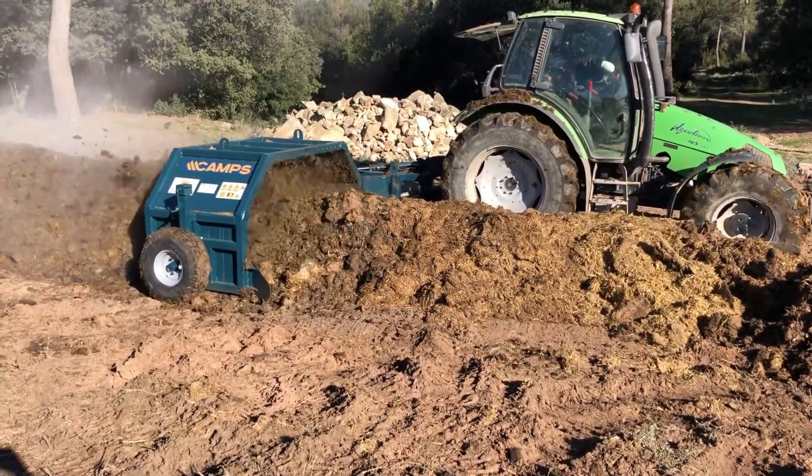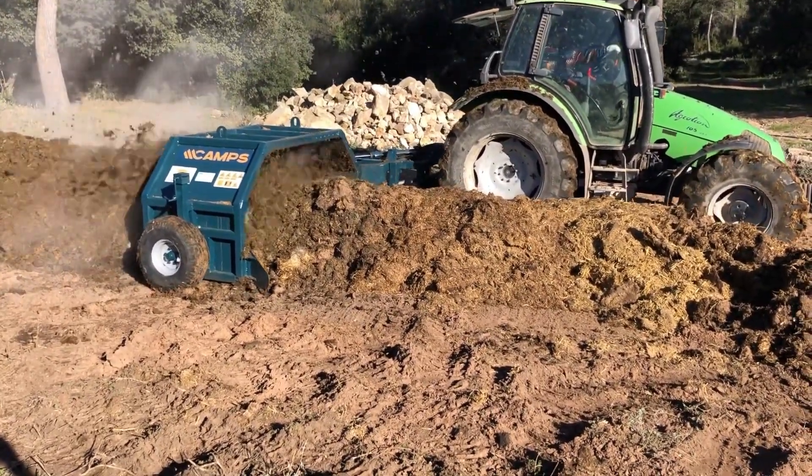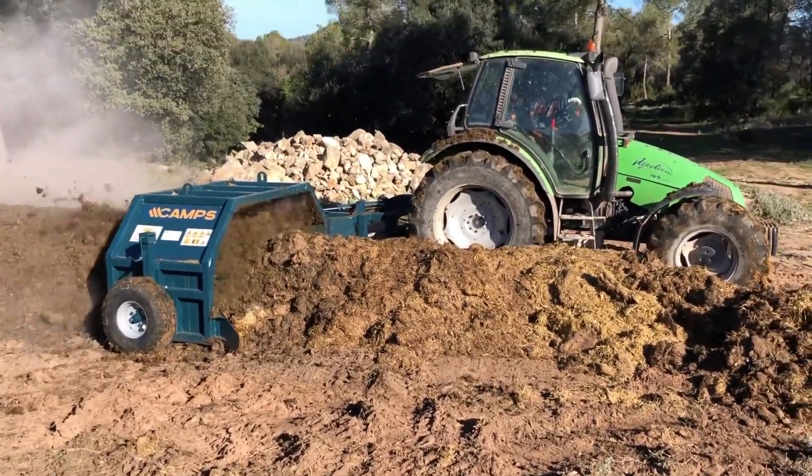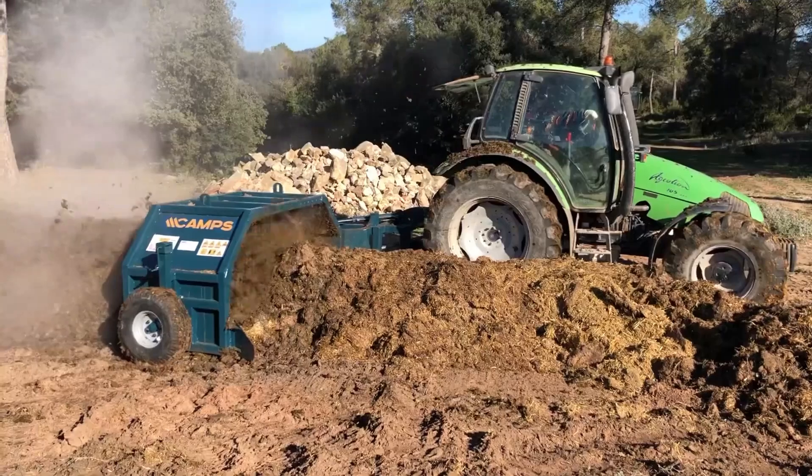That's enough to fill an Olympic-sized swimming pool in a day. Of course, you'll need a tractor to pull it, and not just any old tractor, mind you. We're talking at least 60 horsepower with a reduction gear.